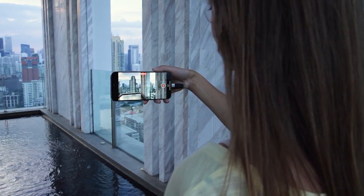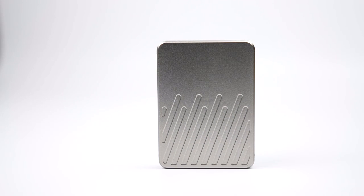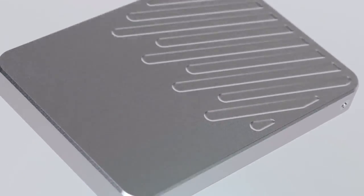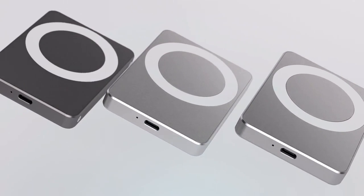Universally compatible, MagDisc and MagHub work with your smartphone or your PC. Back MagDisc and MagHub on Kickstarter today and be the first to experience the revolution in portable storage, bringing professional-level filmmaking to the palm of your hands.